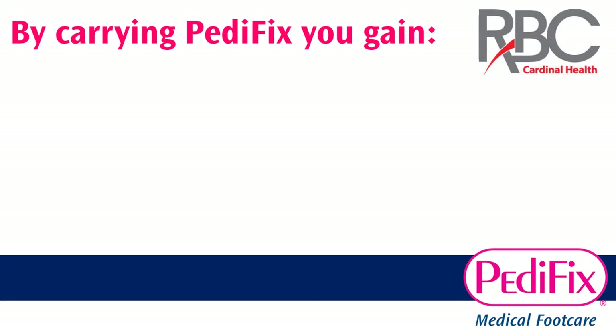First of all, we bring you exclusivity. The Pedafix line is not sold in chains, so Walmart, Walgreens, CVS, and Rite Aid will never have Pedafix products on their shelves. We seek to do business with independent pharmacies who can provide some expertise on our line.